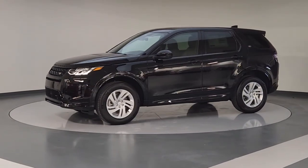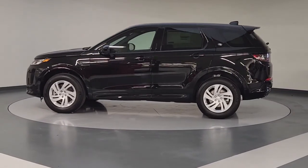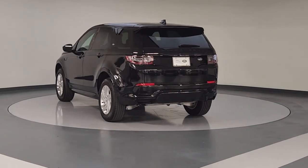You'll have love at first sight with the 2023 Land Rover Discovery Sport. This meticulously crafted Discovery Sport delivers premium comfort and world-class off-road capability.